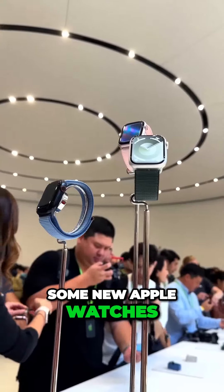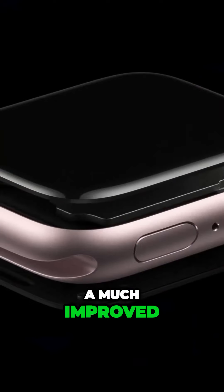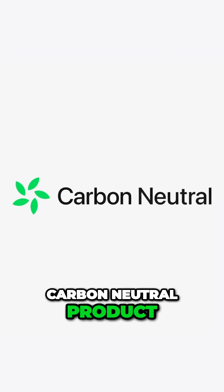We also got some new Apple Watches: the Series 9 and the Ultra 2. They both look exactly the same as last year, but there is a much improved, faster chip under the hood, and they are allegedly Apple's first completely carbon-neutral product.